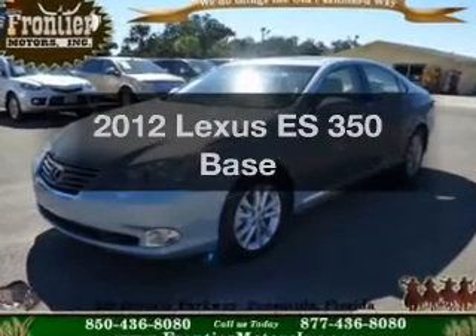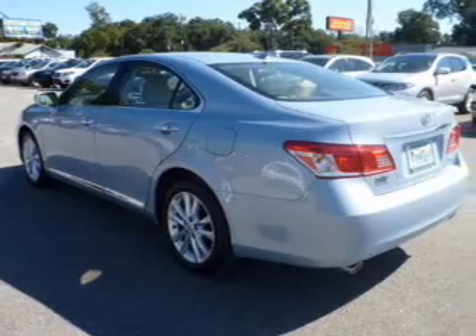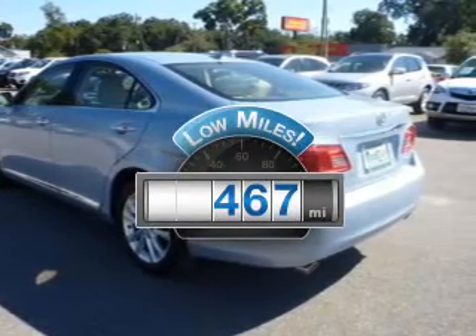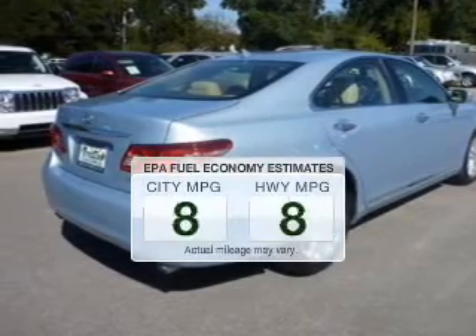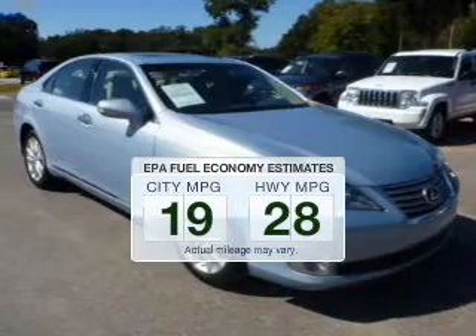Imagine yourself in this 2012 Lexus ES350. If you're looking for a first-rate auto, this one could be yours today. Get more for your money with this vehicle that features low mileage and dependability. Better gas mileage means better long-term driving, and this ride delivers with a great low fuel consumption rate.